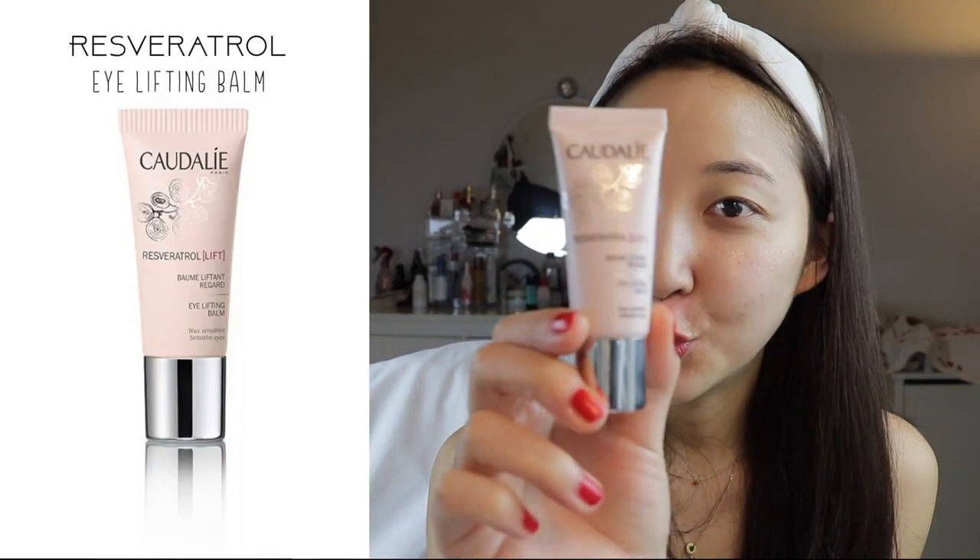We can't forget about the eye area — this is the Resveratrol Eye Lifting Balm. I suffer from eye puffiness in the morning, and this is the perfect de-puffing eye cream to use. It comes out in a very luxurious texture and is probably the most luxurious texture out of all the products I'm introducing today. It's got hyaluronic acid and peptides to provide instant hydration to the eyes and just kind of plump them up.